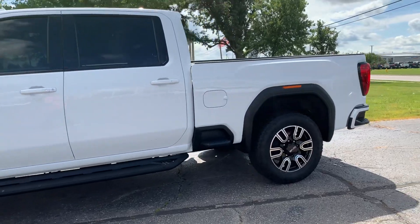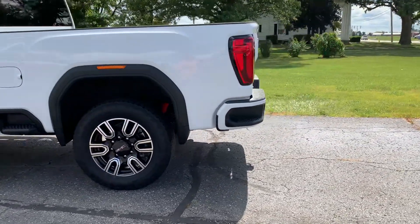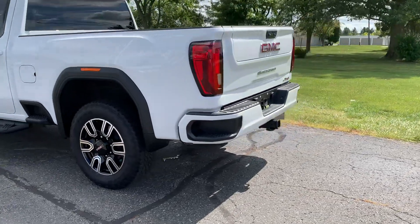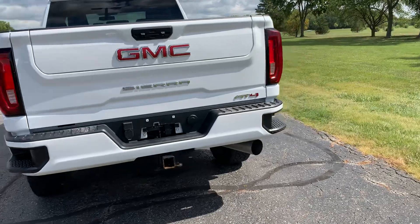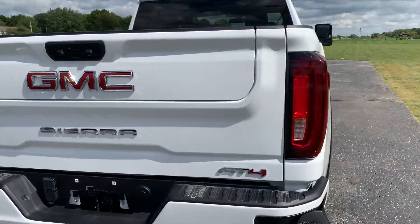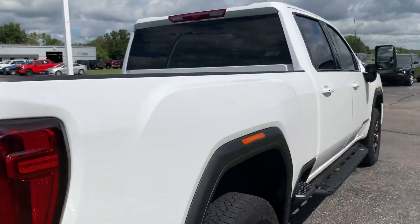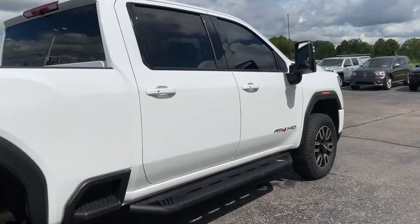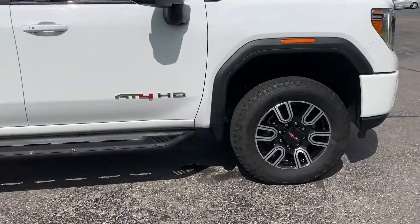This one does have running boards, does have the dual tailgate, tow package, bed liner. Outside's in pretty good shape, tires look good all the way around.